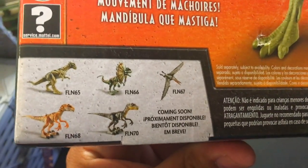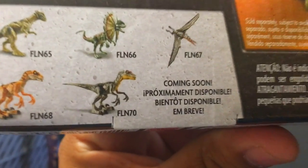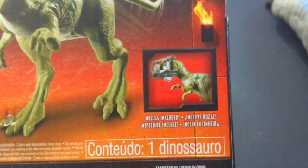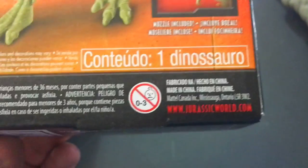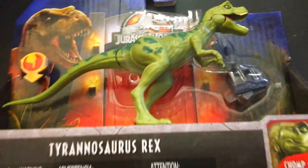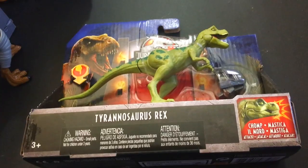There's some of the other Legacy Collection dinos. I've yet to see that Velociraptor - the darker one - or the Dilophosaurus anywhere in my stores. It says it includes a muzzle, one Spanish dinosaur, and zero to three sad babies. I approve of this toy - that is the math of Jurassic Park. Let's get this guy open.